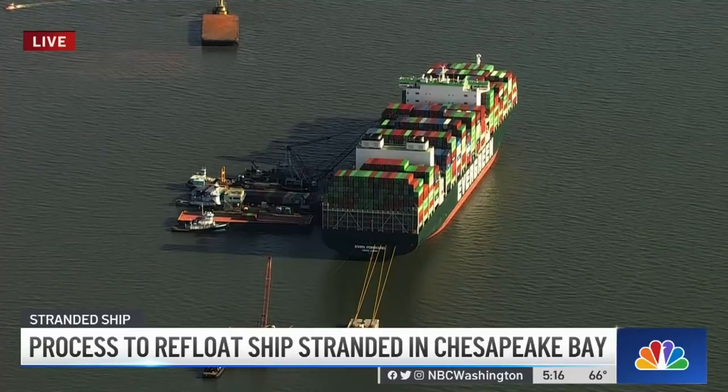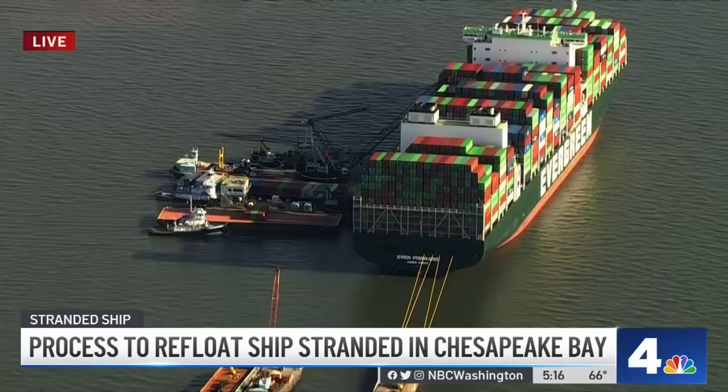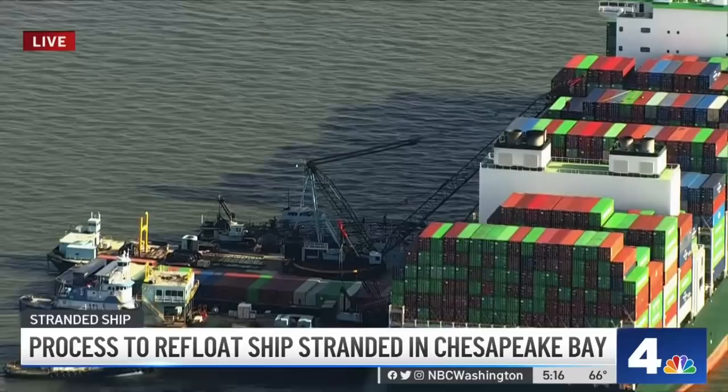On the ship that has been stranded in the Chesapeake Bay — this is a live look right now at the Ever Forward. It's been here for a month. After two failed attempts to refloat the boat, salvage crews are now removing those huge cargo containers from the ship in an effort just to get the ship out of the mud.